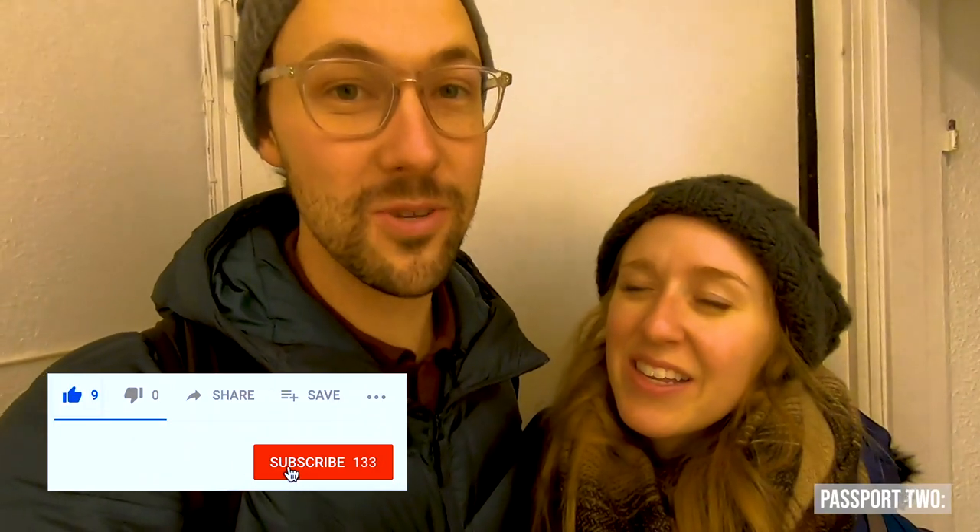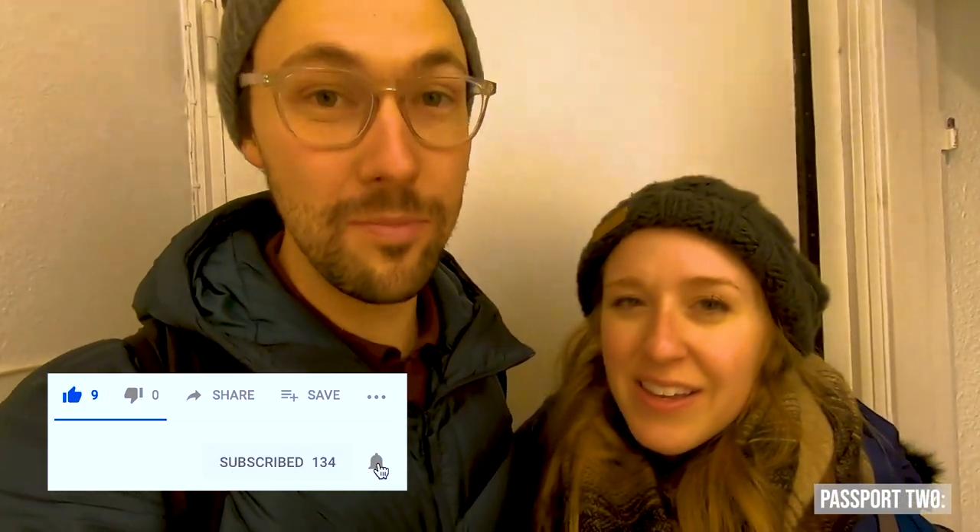We're back at our Airbnb now, and this is our final night in Copenhagen. In the morning we're taking a train to Stockholm, Sweden. We've loved our time in Copenhagen — it's really cool and we're gonna miss it. If you like these videos, make sure to like them and subscribe so you can keep following our travels.